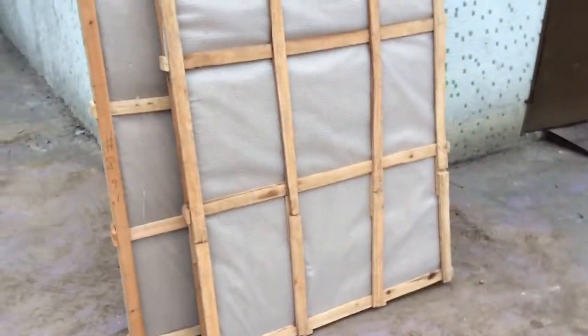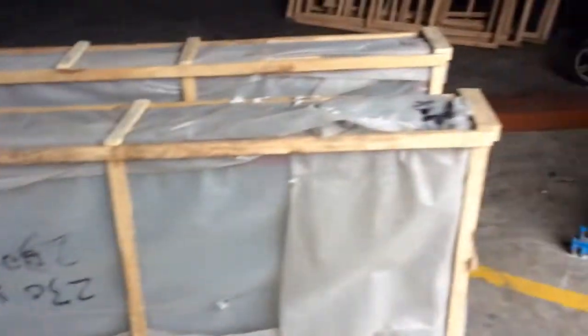These are the PVC windows we sourced for our South Africa client. If you want to buy building materials like PVC windows, color glass windows, floor tiles, hotel furniture, bathroom, or toilet fittings, you can feel free to ask us for help.